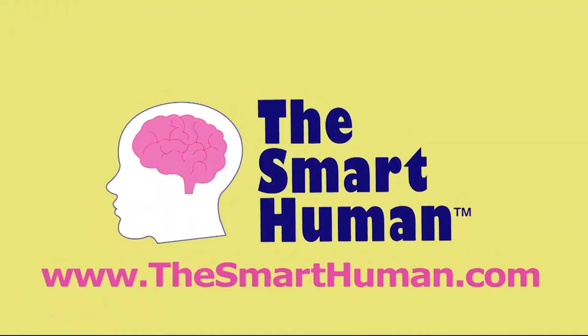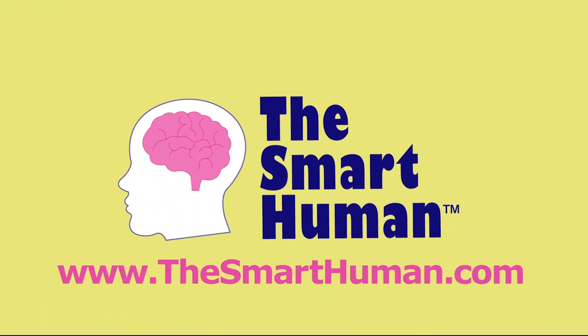I share these prevention tips and more on theSmartHuman.com and on Facebook, Twitter, and Instagram. Thanks for joining me. I'm Dr. Ailey Cohen, and you too can be the Smart Human. Be a Smart Human!